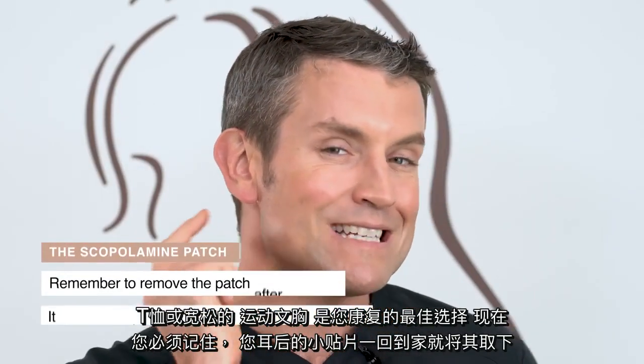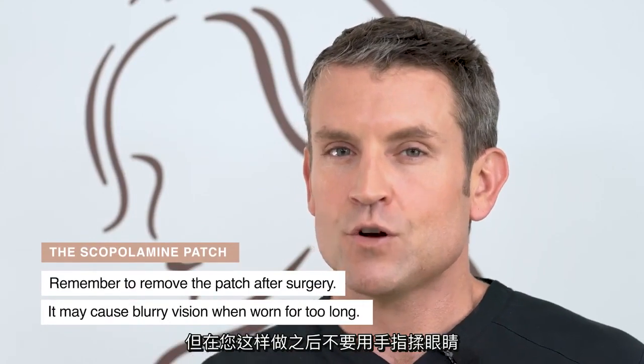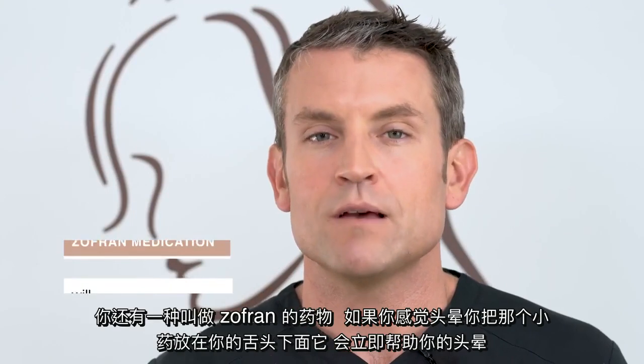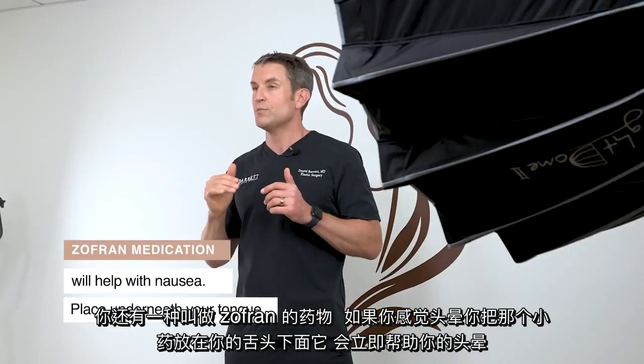Remember that little patch behind your ear — take that off as soon as you get home, but don't rub your fingers on your eye after you do so. If you leave it on, you will get blurry vision. Not a big deal, just take it off when you're ready. You also have a medication called Zofran. If you're nauseous, put that little medication underneath your tongue — it will help your nausea right away.